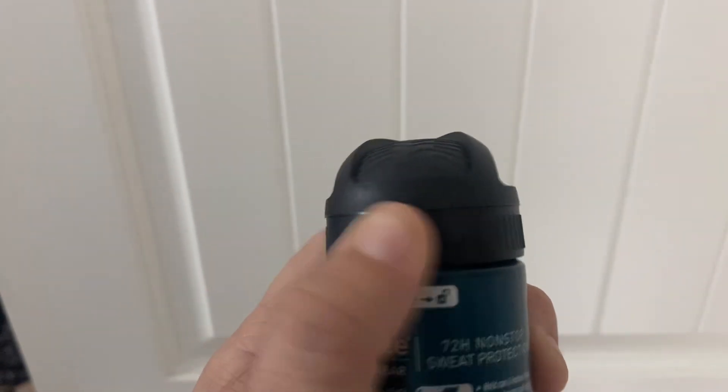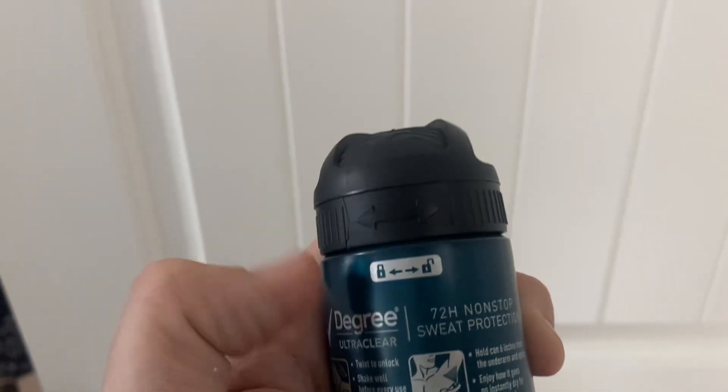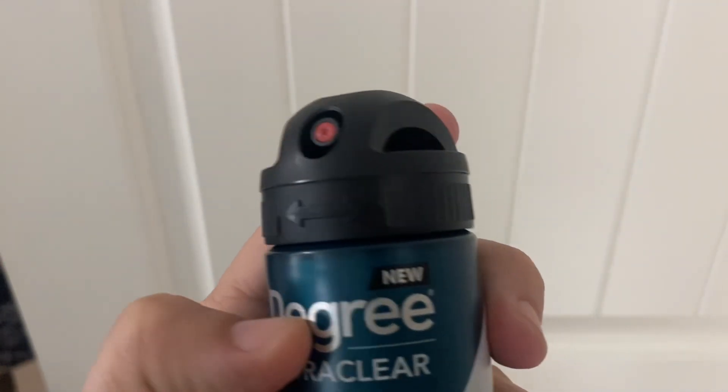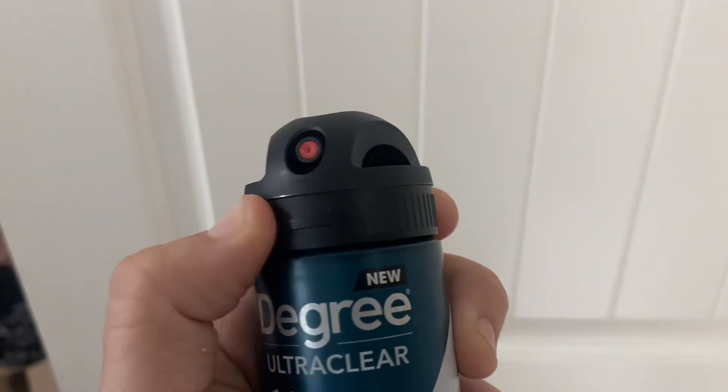It has a nice locking top so that when you're traveling in your suitcase you can lock it so it doesn't accidentally get hit and spray, which is really nice because then you're not spraying all your clothes when you're traveling.